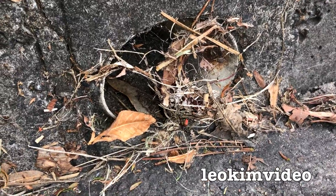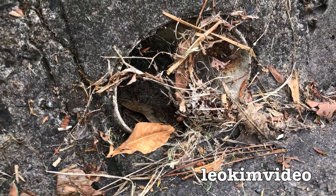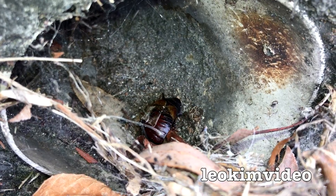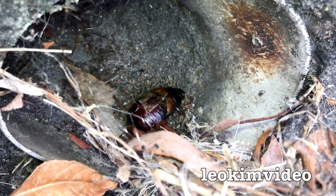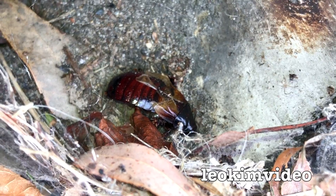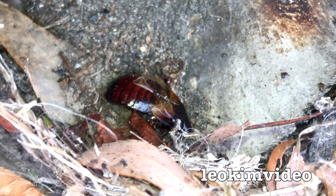These redback spiders are everywhere in my neighbourhood. I could show you hundreds and hundreds of places where they're living — this is a very common sort of spot. Looking inside the pipe, I assume that spider has got some bites in and the venom will weaken the cockroach over time. Looking right up inside the redback spider's pipe, I can see some egg sacs up there.